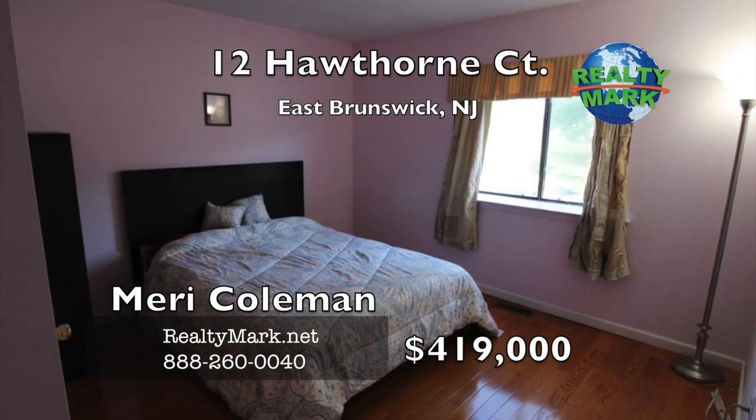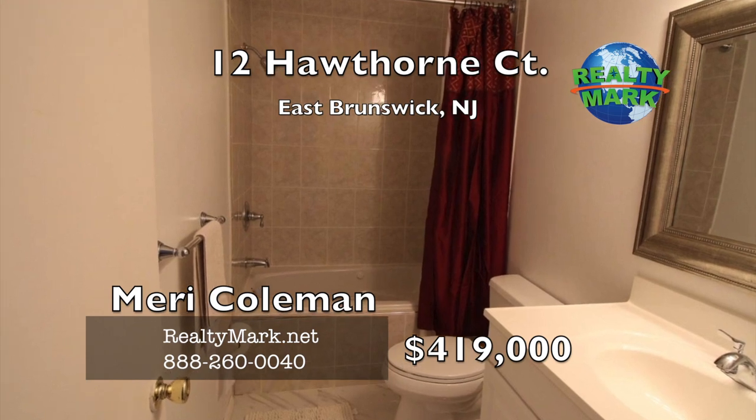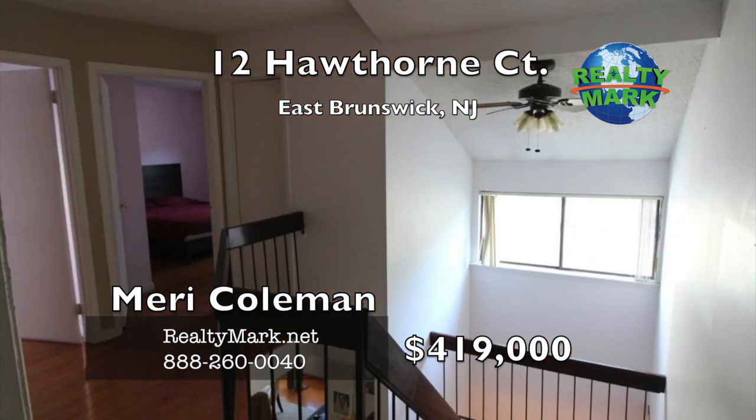Designed in cul-de-sac clusters to lessen the traffic, in a very secluded development — a nice quiet setting. Call Mary Coleman for more information.